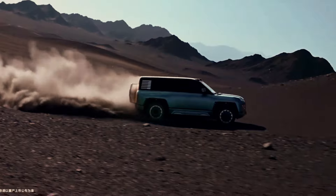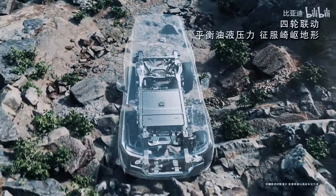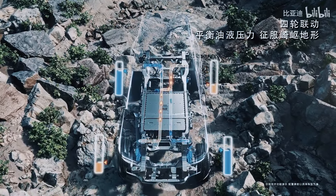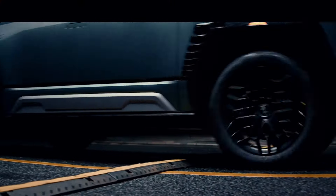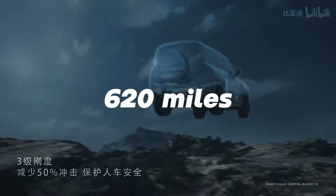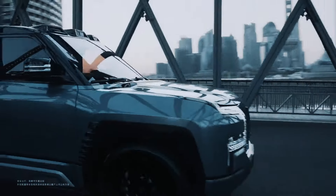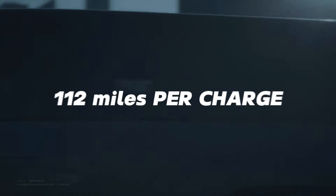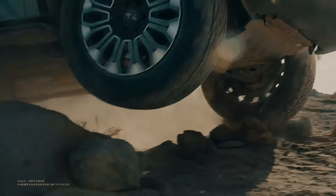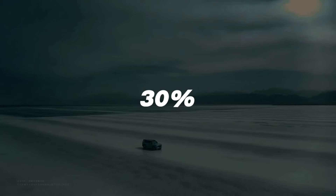When discussing the range capabilities of the Yangwang U8, it's important to highlight its advanced power setup. The vehicle is equipped with BYD's innovative blade battery technology, enabling an impressive driving range potentially exceeding 620 miles, thanks to a 49.05-kilowatt-hour battery which alone facilitates up to 112 miles per charge. The U8 Premium Edition supports rapid DC charging, allowing the battery to boost from 30% to 80% in just 18 minutes, with a charging rate of up to 110-kilowatt.